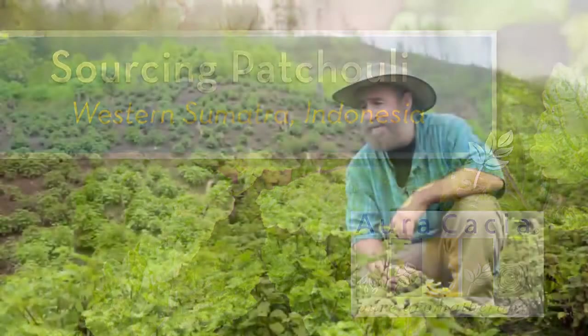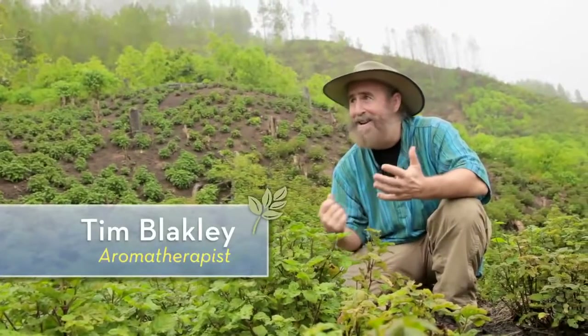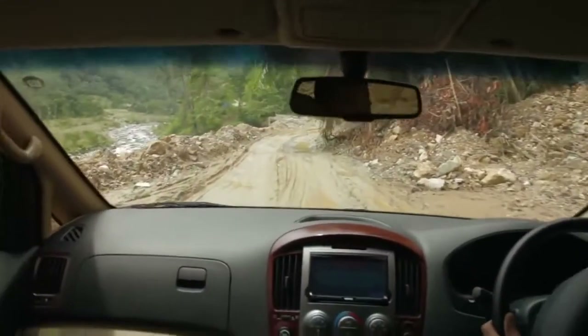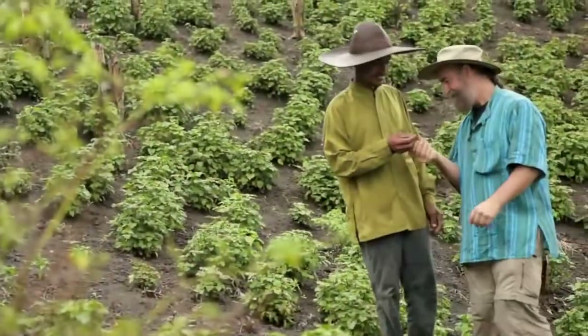So here we are on the trail to patchouli — it's not always an easy trail. Right now it's pouring down with rain. We've driven 12 hours to get here, but in order to guarantee the best quality oils possible, our acacia travels around the world sourcing direct. And we're in a small farmer's field right now looking at his plot of patchouli.